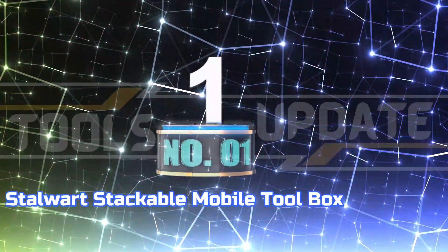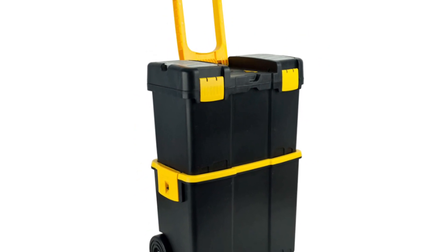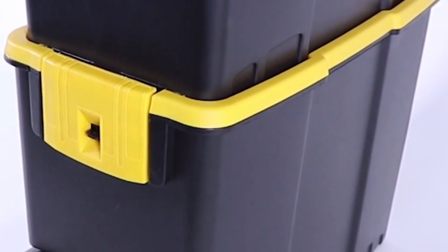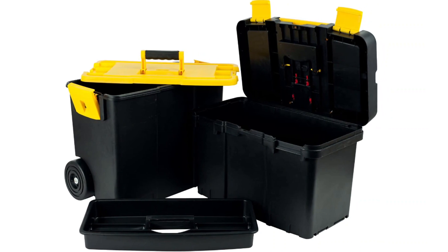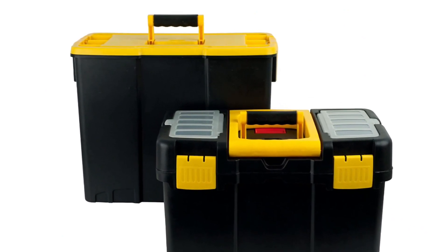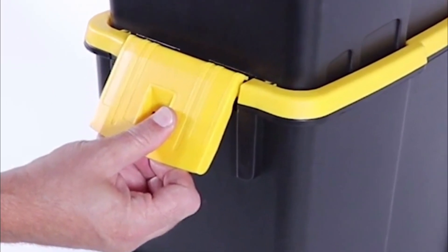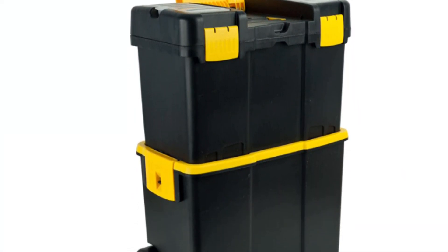Number 1: Stalwart Stackable Mobile Toolbox. The Portable Toolbox by Stalwart is ideal for organizing your tools and supplies for off-site jobs. Featuring two distinct compartments — a traditional toolbox with a removable tray and a large storage bin — this portable tool chest offers the perfect way to keep everything neatly stored and readily accessible. This stackable toolbox has a fold-down handle featuring a comfortable grip, making transporting it to different work locations easy. The robust plastic construction ensures your tools and equipment will remain safe and secure during transportation and in challenging construction environments.